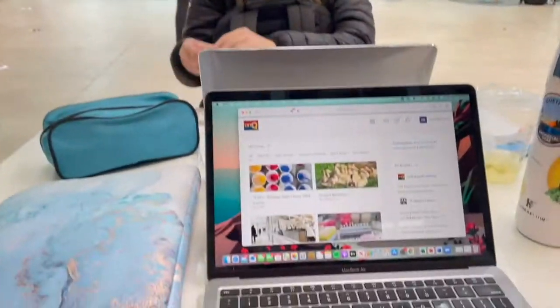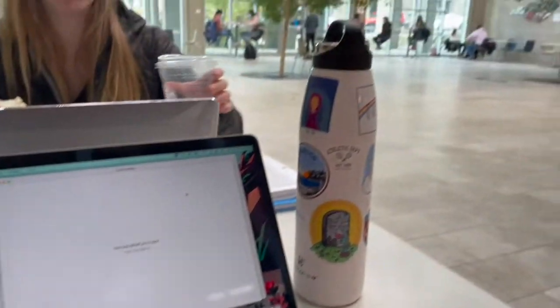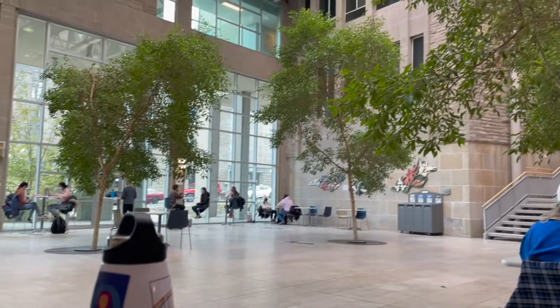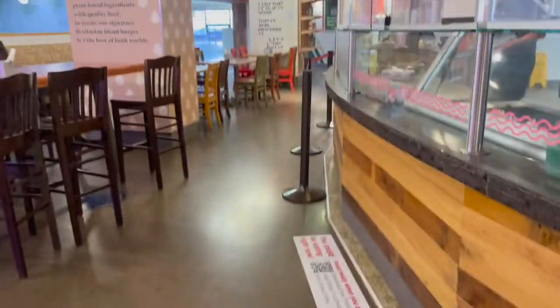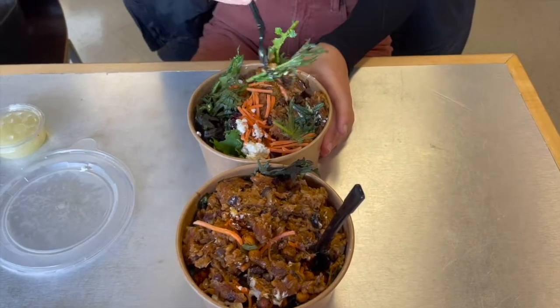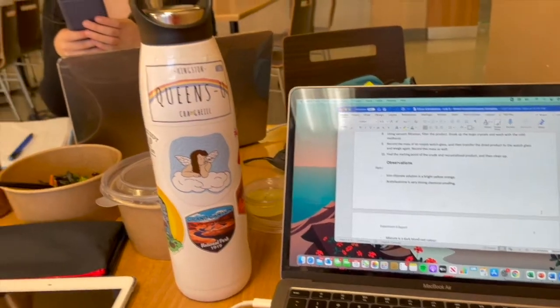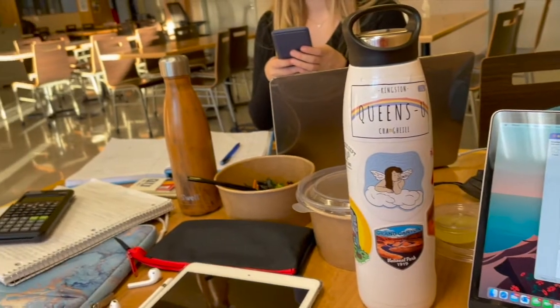In the bio-sci building I did my in-person biology lecture, and then my friend Kate, who is also in life sciences, and I stayed afterwards so I could do my online pathology Zoom call. Then it was right around lunchtime, so we walked over to the Mac Corey building and got these super yummy salads from Flip It, which is a retail place on campus where you can use your meal swipes.